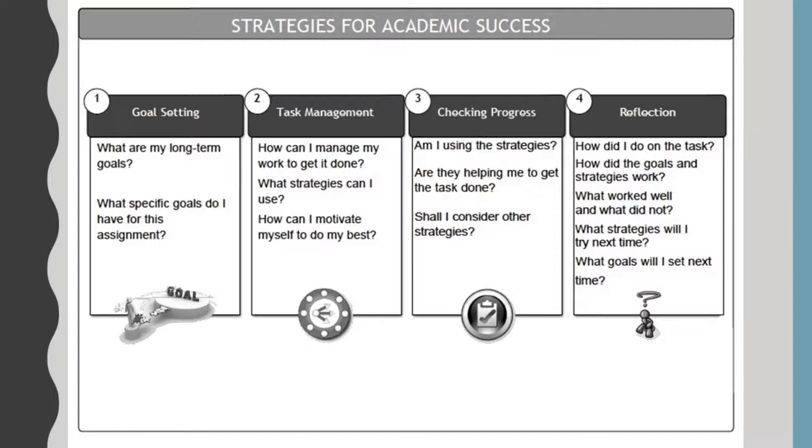The next step is checking progress: am I using the strategies? Sometimes people try nothing and then say nothing is working — well, of course nothing is working, so try something. We're going to talk about a lot of strategies as this class goes on. Are the strategies helping you get the task done? If you're trying strategies and they're not working, it's time to try something different.